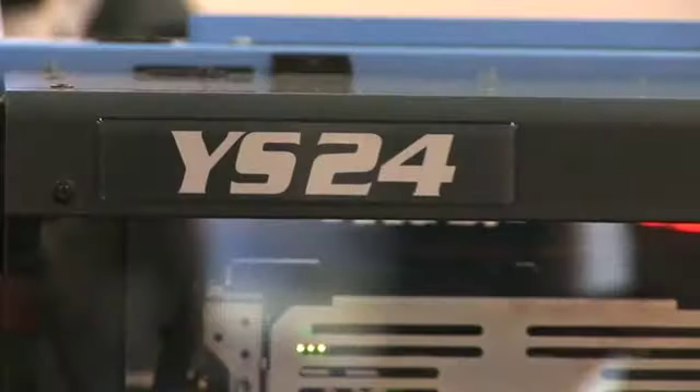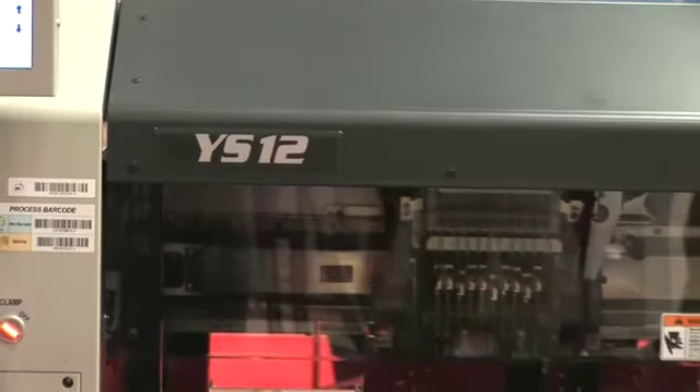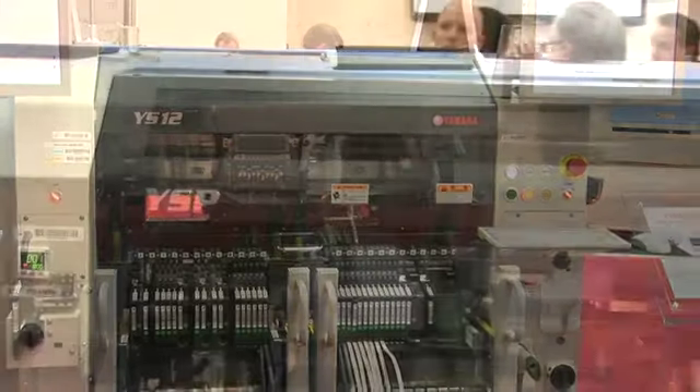Then we have our YS-series machine, the YS-24 — 72,000 components an hour — and the YS-12, which is a single beam version of that, giving approximately 24,000 components an hour but lots of flexibility. Feeding that line we have the YSP, which is our screen printer.